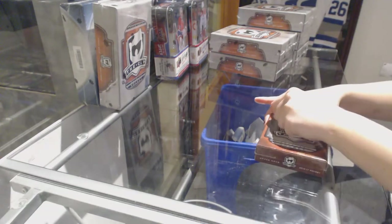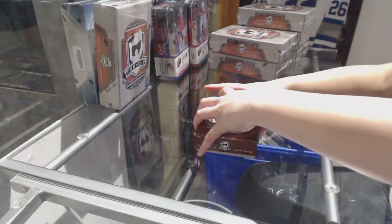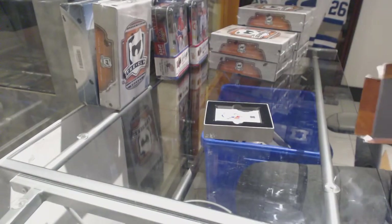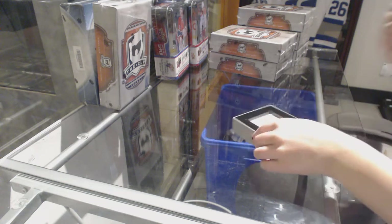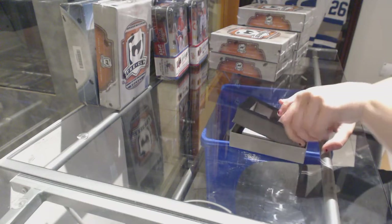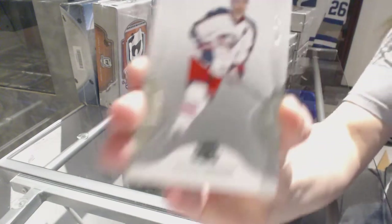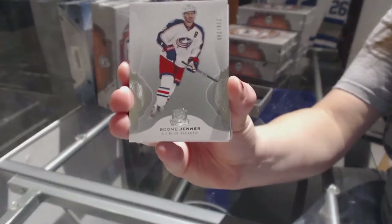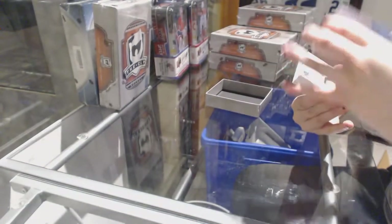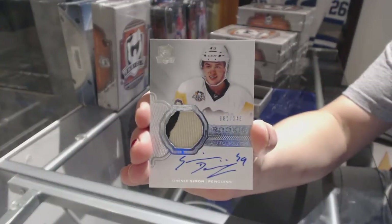What do people think the case hit is going to be? We start off with a base card number 249 for the Columbus Blue Jackets, Boon Jenner. We've got a three-color rookie patch auto, numbered to 249 for the Pittsburgh Penguins, Dominic Simon.